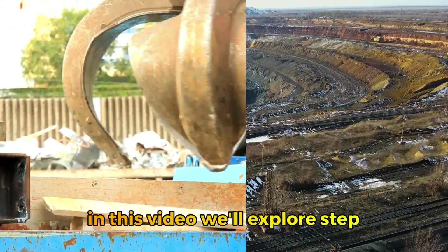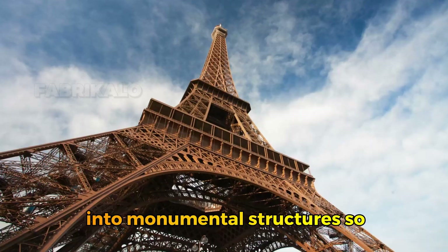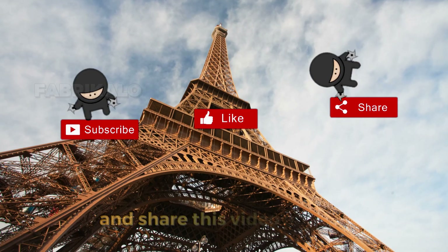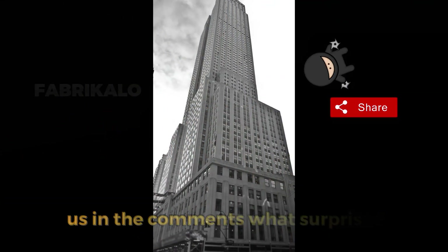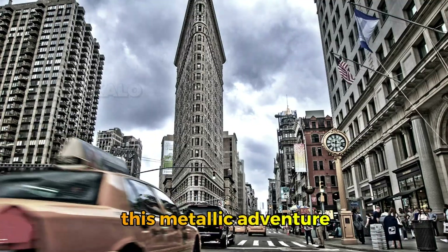In this video, we'll explore step by step how raw rock transforms into monumental structures. If you love the science behind everyday things, subscribe, like, and share this video. Tell us in the comments what surprised you most about iron. Let's begin this metallic adventure.